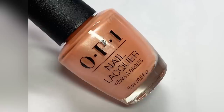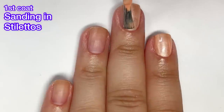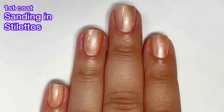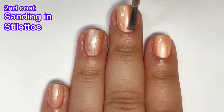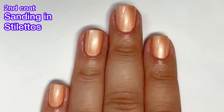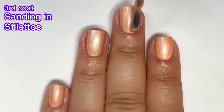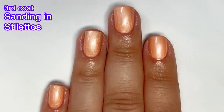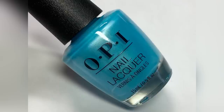Next up we have Sanding in Stilettos, which is a pearl nude polish. Right off the bat I don't like this one — the pearlized finish on this color just doesn't work well together. It looks very vintage, like something we would have seen 20-plus years ago. Just like the chartreuse one, it had dark spots after the second coat so I needed a third coat. I feel like after 40 years in business, OPI polishes really shouldn't require three coats.